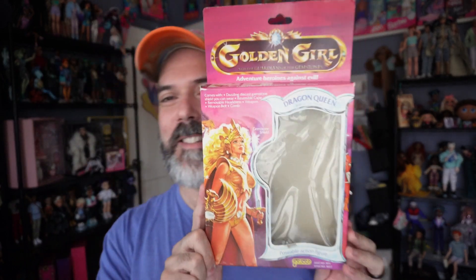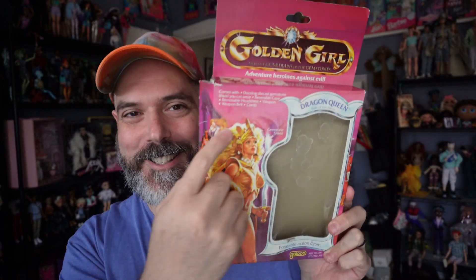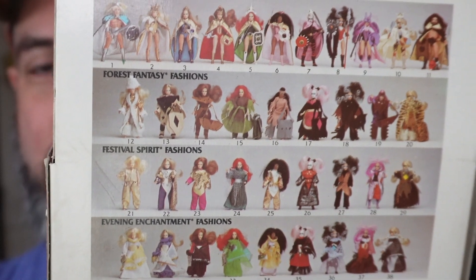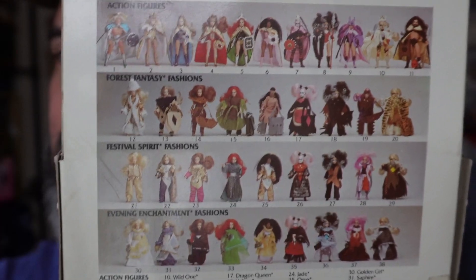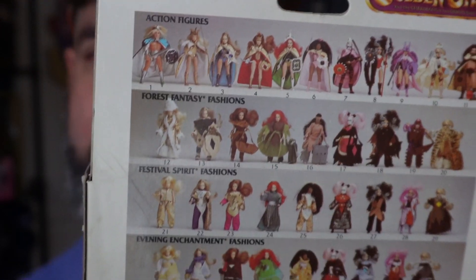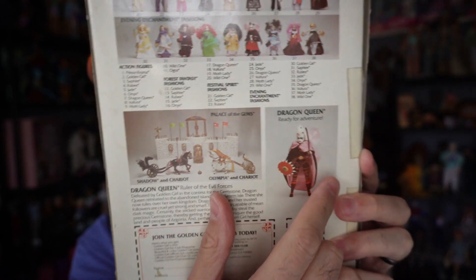Before the accessories, I want to show the Golden Girl box she came in. I love the artwork and the Golden Girl logo. On the back of this particular box you can see all the different fashion packs they released — I think because they had so few dolls, they focused on fashion packs so you could dress up your figures in different outfits rather than buying the same figure repeatedly. You can also see the castle play set and Dragon Queen in her outfit.